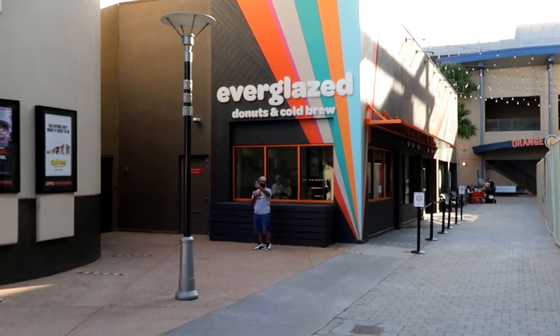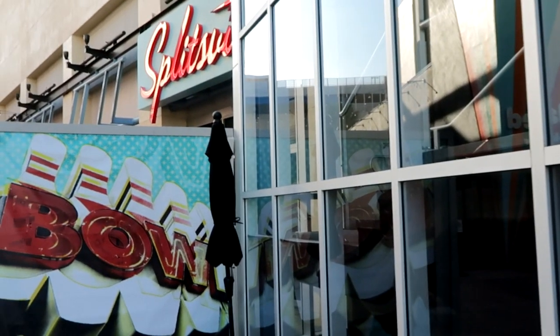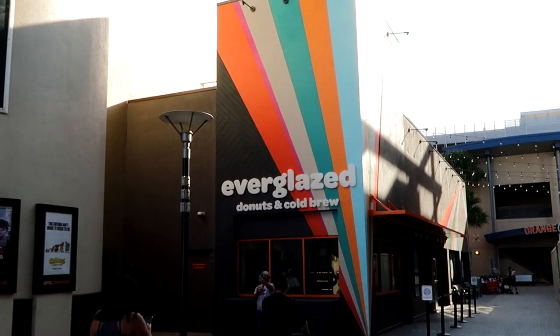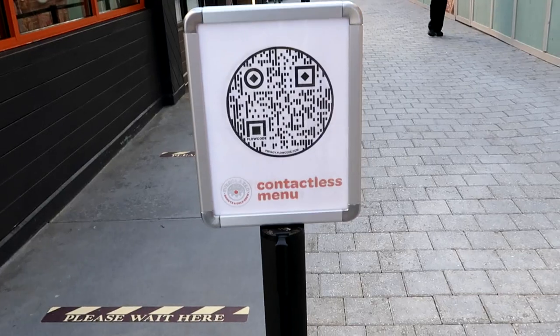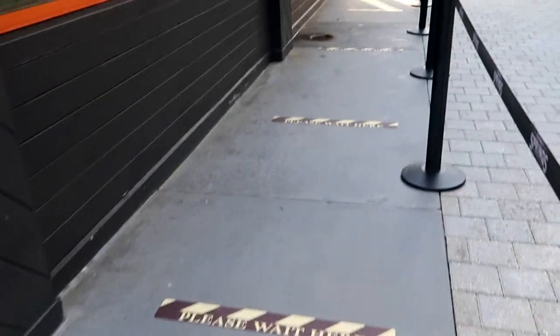We're gonna head over to Everglazed now. We've arrived here at Everglazed — donuts and cold brew, right across from Splitsville which has a construction wall up. Brand new, just opened a few days ago. There's the QR code for Everglazed for the contactless menu, and they have social distancing all set up out here.